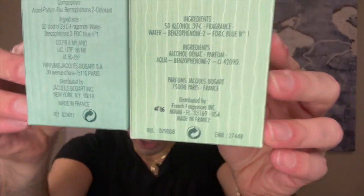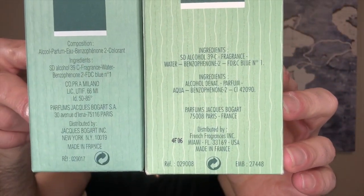On the back they look pretty much the same with a little bit of different brand information. The smaller one is distributed by Jacques Bogart Incorporated, New York, NY 10019, made in France with recycled material. The larger one says distributed by French Fragrances Incorporated, Miami, Florida 33169 — both made in France. I think this one initially retailed for $39.50, so never very expensive.